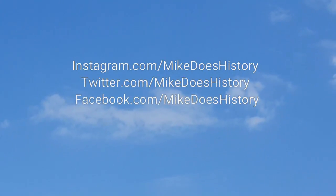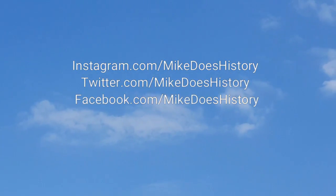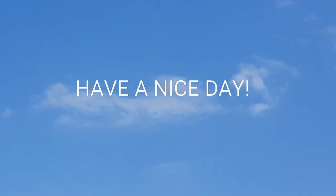Thanks for tuning in. Don't forget to check out my website, and follow me daily on Instagram, Twitter, and Facebook. And remember, as Martin Luther King Jr. once said, 'We are not makers of history, we are made by history.' This is Mike saying, have a nice day.